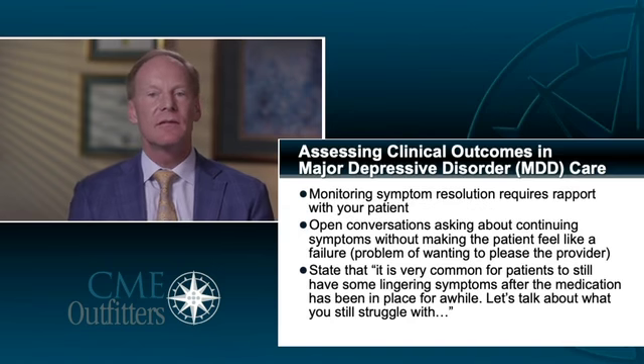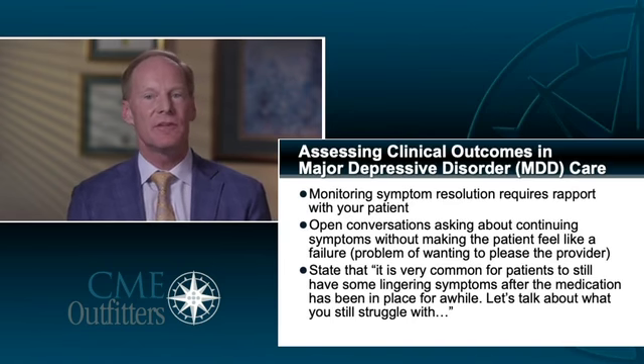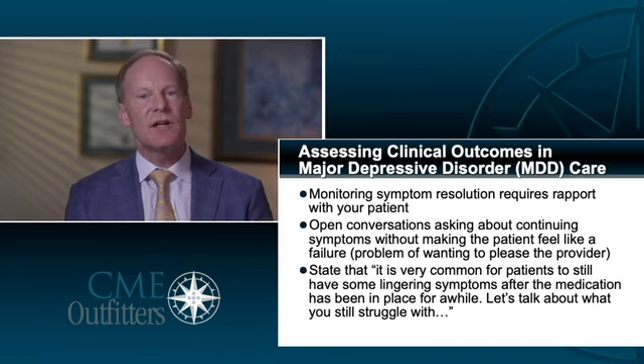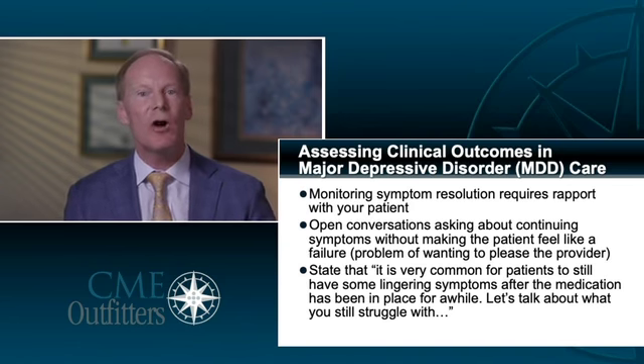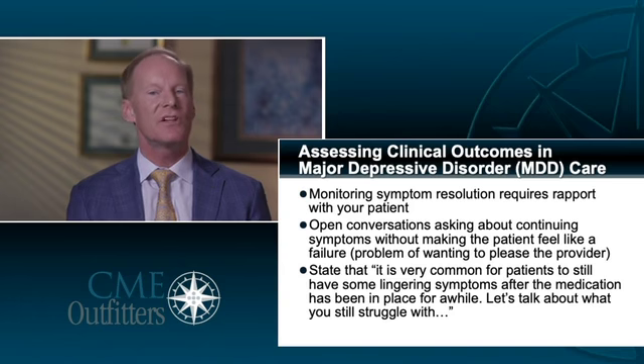When we talk about clinical outcomes in major depression, measuring symptoms gives you goals of where to go. You can look and see: is my patient really severely depressed? Is my patient getting partially better? Or is my patient not just better, but getting well?